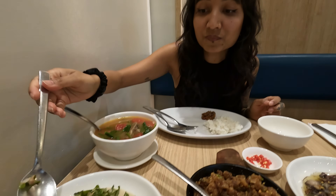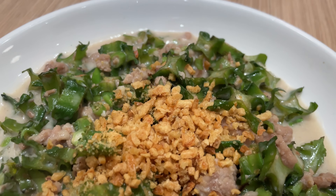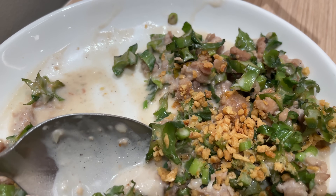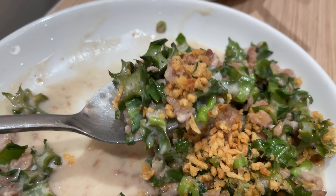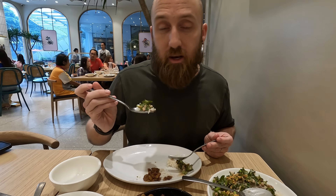Now I'm going to try some of this gising gising. That coconut milk looks so creamy in there. I believe there's some ground pork in it, some veggies, long bean, coconut milk, that fermented shrimp or fish paste we talked about. That's so delicious. I've never had anything that looks like this before. We've had coconut-based items before — we've had kang kong before, but I never had it like this.